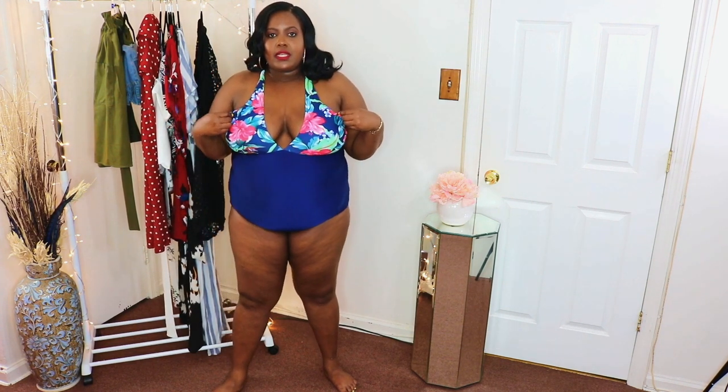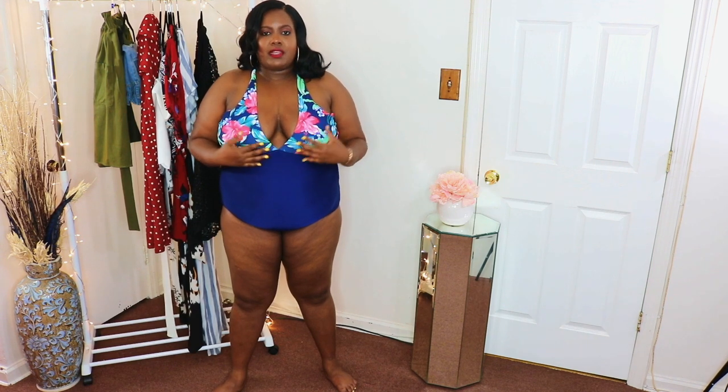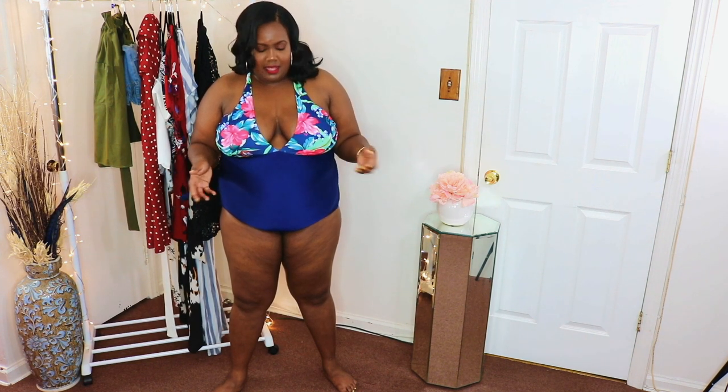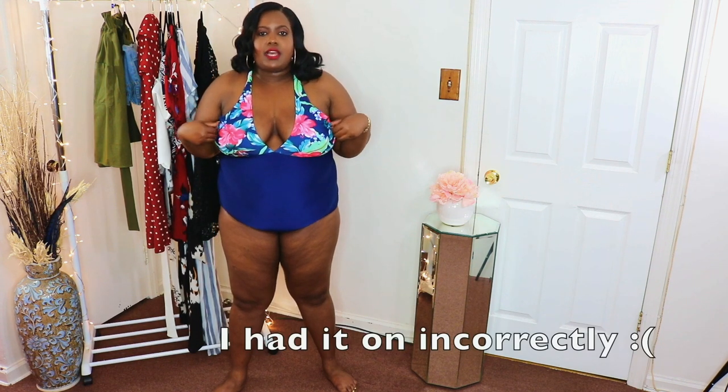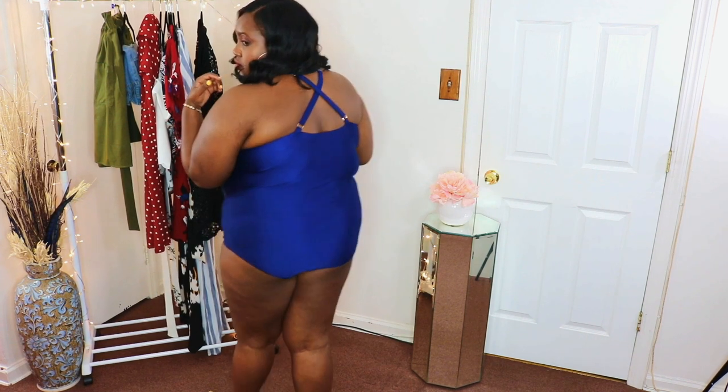The second swimsuit is this crisscross blue bottom and floral top swimsuit. I love this swimsuit and I love the concept, but the boob area is a little big. Maybe I could have gotten a smaller size because the patterns are moving all over and it does make my boobs look a little longer. Maybe I can ask my mom to adjust it. But it was like $13 — so cheap, I can't even complain. I just wish the top had better support in the boob area. It has a crisscross detail and adjustable straps.